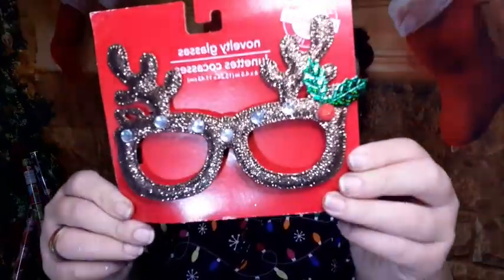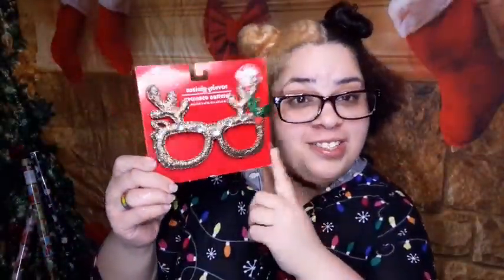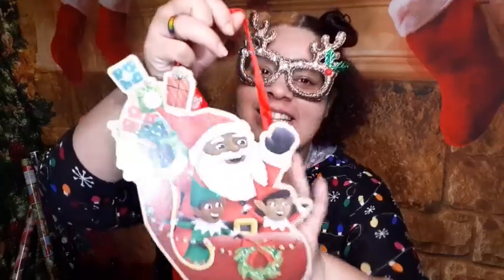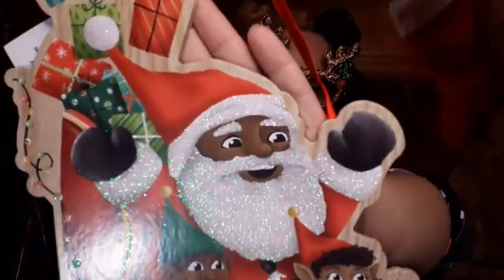Another item that was really fun — these reindeer glasses. My wife is going to love these so really I got these for her. My wife actually picked this one out and I couldn't say no because it is too perfect.